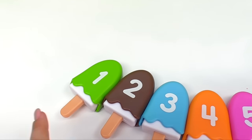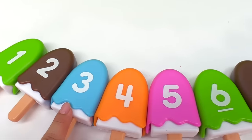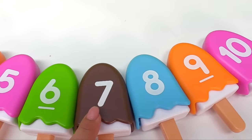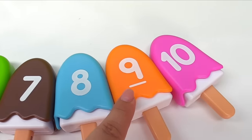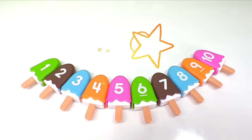Now we can count the ice cream. One, two, three, four, five, six, seven, eight, nine, ten. Wow! You did an amazing job!